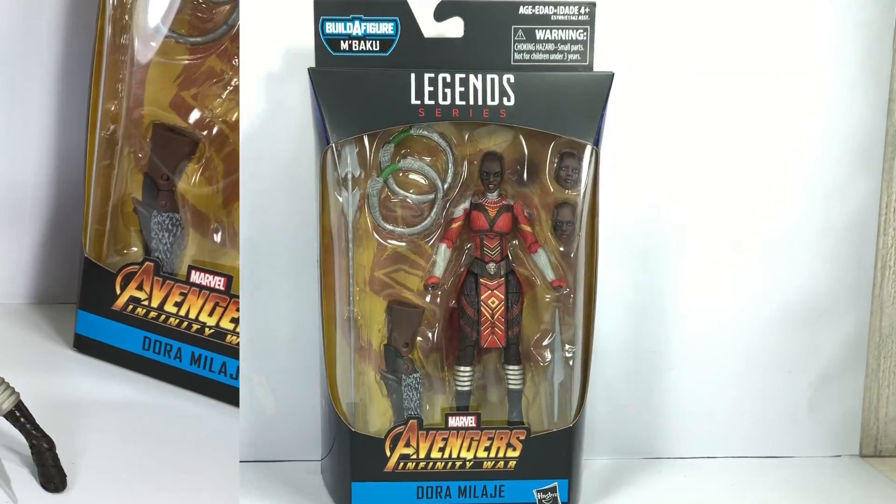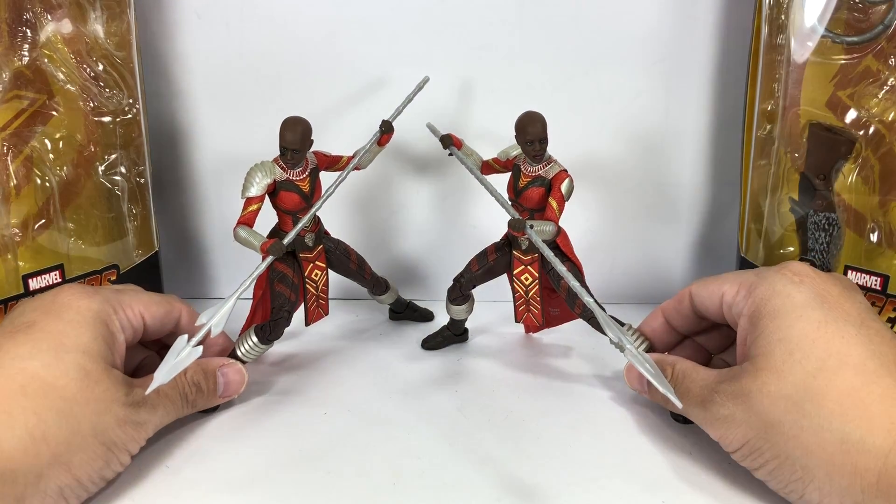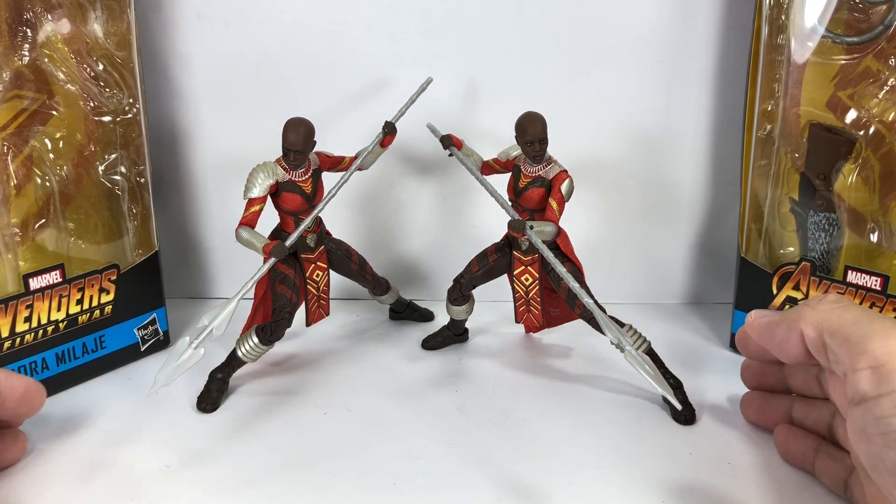Great packaging. Let's get it out. And here are the Dora Milaje out of packaging, and they look gorgeous. I mean, if you watched the movie, these figures are worthy of army building.